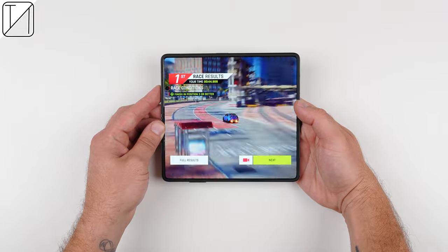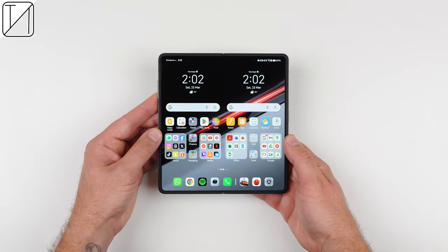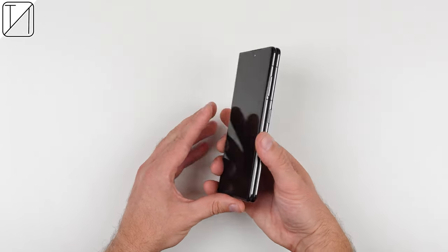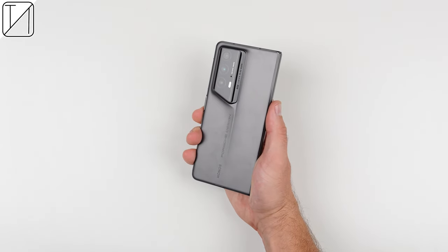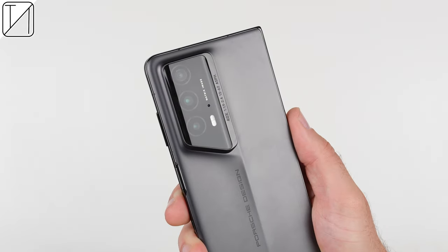The Porsche designed Honor Magic V2 RSR is certainly something special. It has class-leading display aspect ratios and is extremely thin, making it a foldable smartphone you'll have no problems using daily — and it is no doubt the best looking foldable I have ever used. Let me know your thoughts on this masterpiece of a foldable smartphone, and if you had the money, would you actually buy one? This is TechNik, and I'll catch you in the next one.